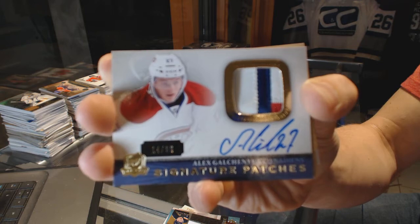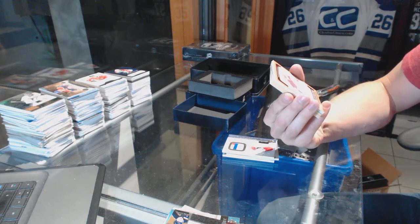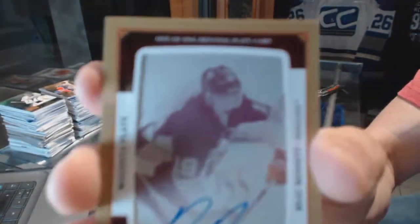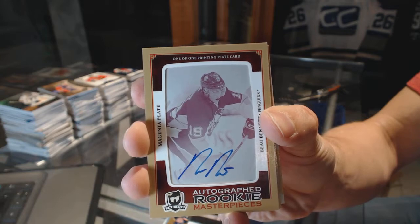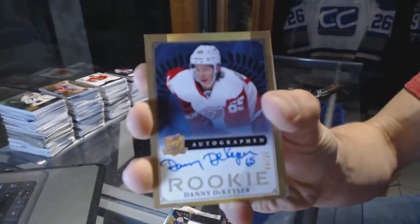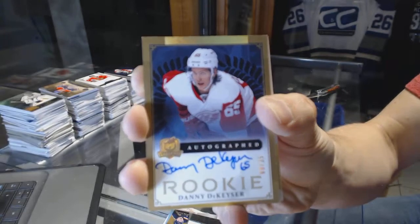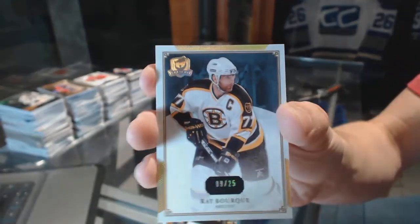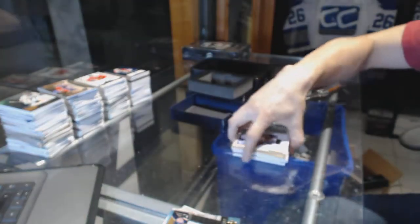Alex Galchenyuk signature patches out of 99 for the Canadiens. We've got a Rookie Masterpieces one-of-one autographed magenta printing plate from Ultimate for the Pittsburgh Penguins, Bo Bennett. We've got a gold rookie autograph numbered 9 of 25 for the Detroit Red Wings, Danny DeKeyser. And we've got a base gold numbered 9 of 25 for the Boston Bruins, Ray Bourque.